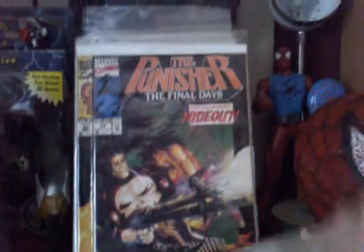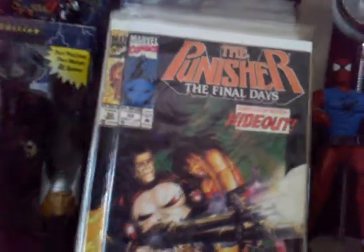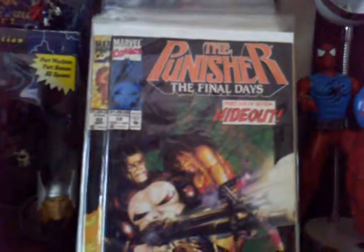This is the giant-sized 50th issue. Number 58, Part 6 of 7, Hideout, Final Days. I like these covers they did for the Punisher where it looks like a painting — it was just different. My dad used to tell me he had a ton of these when he was a kid, in his teens.